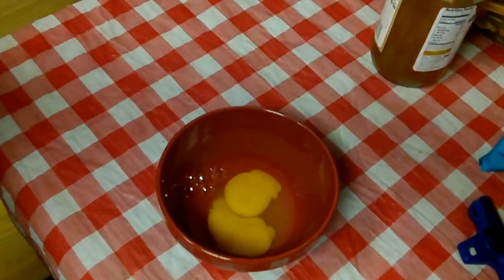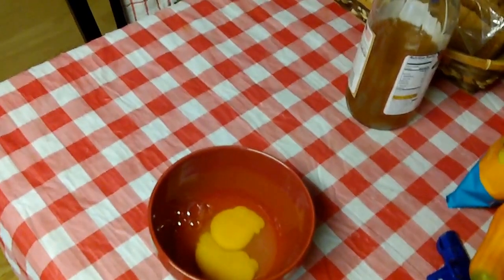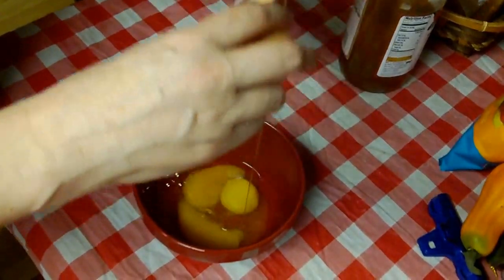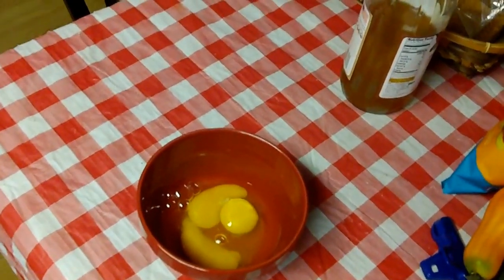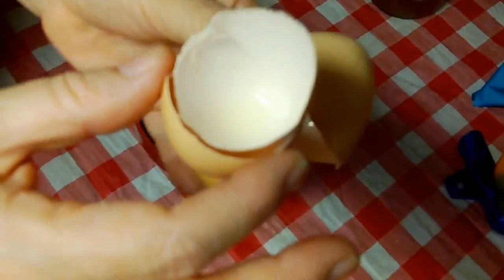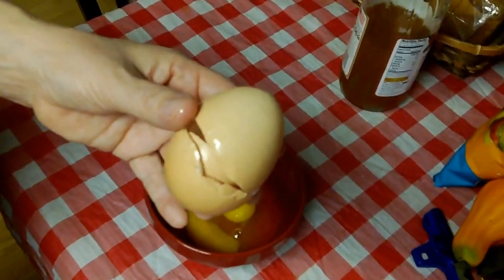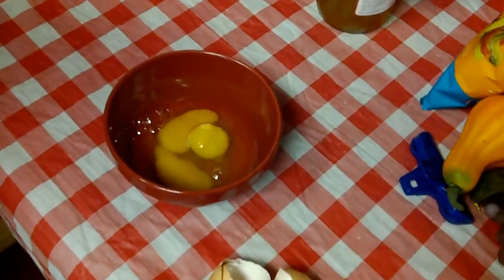Now we're gonna crack a regular large one. Oh yeah, clean — that's what I'm talking about! Look at this: the yolk goes right in here. You can put that shell in too. Cool. Now these eggs are from Bedrock. Alright, let's get to scrambling these suckers!